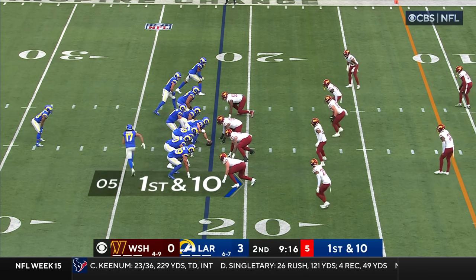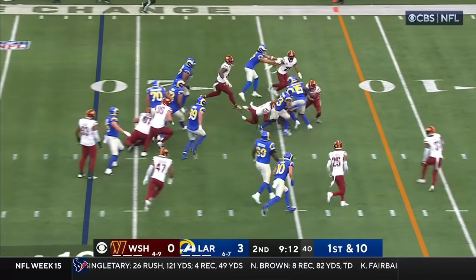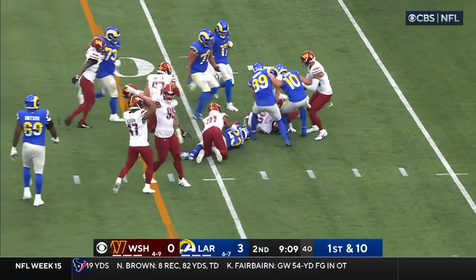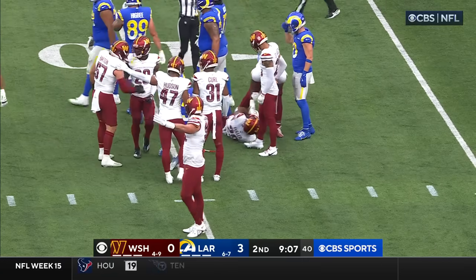He's over 1,000 scrimmage yards — the first running back since Gurley to be that way. And then that little jet to the left — he fumbled the football, and the Commanders fall on top of it. Kendall Fuller fell on top of it.